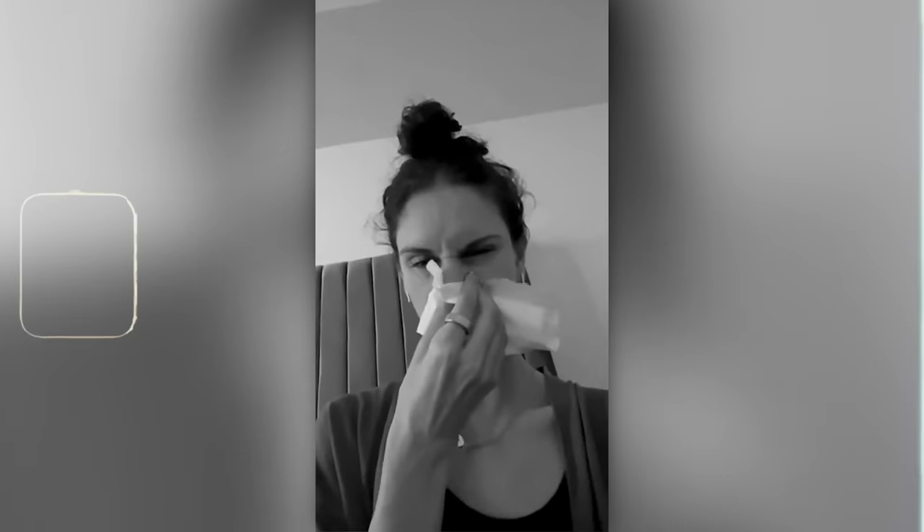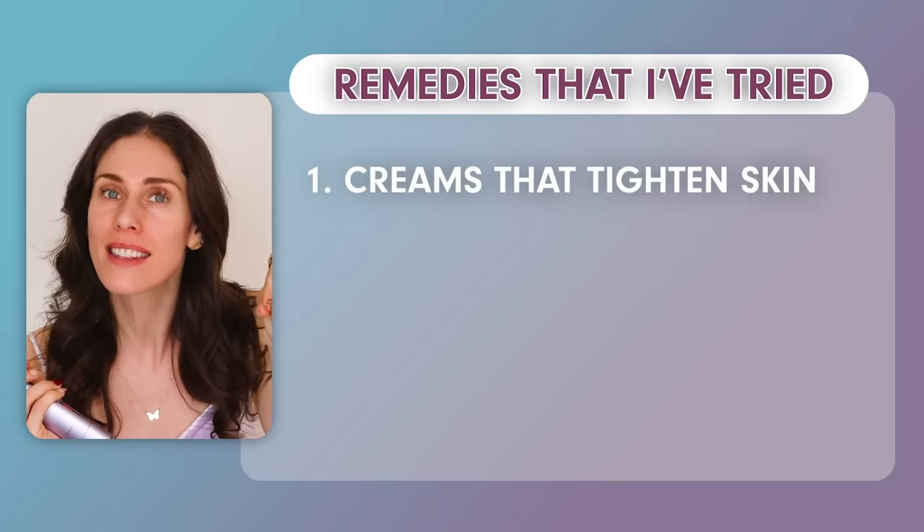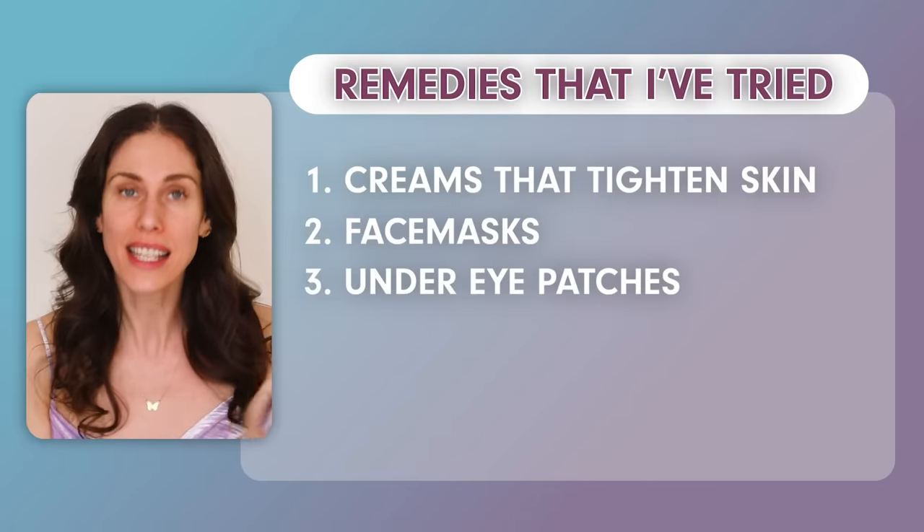I've had one of the most difficult years of my life — it's been extremely painful, and I cry all the time. I've been searching for not just under-eye de-puffing options but literally full-face de-puffing options, and I've tried everything: creams that tighten the skin, cryo face masks, under-eye patches, and at-home tools and devices.